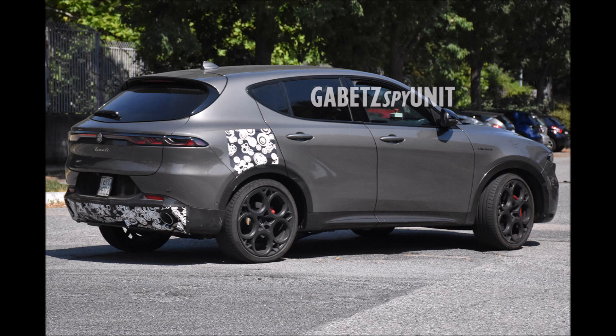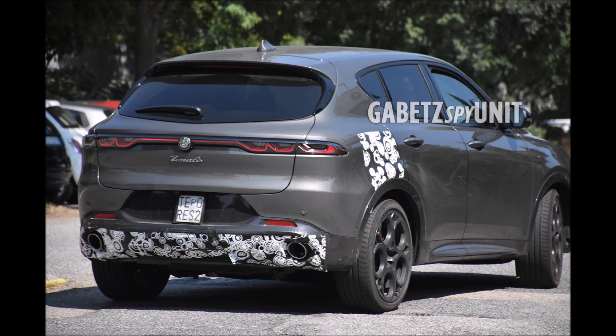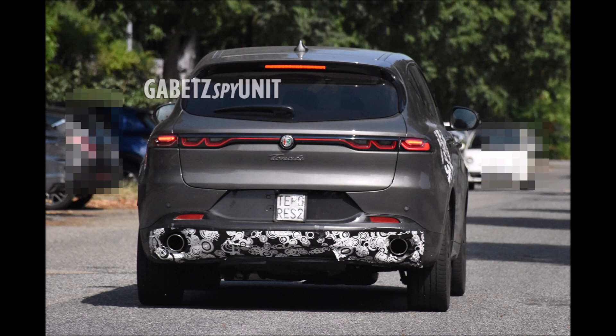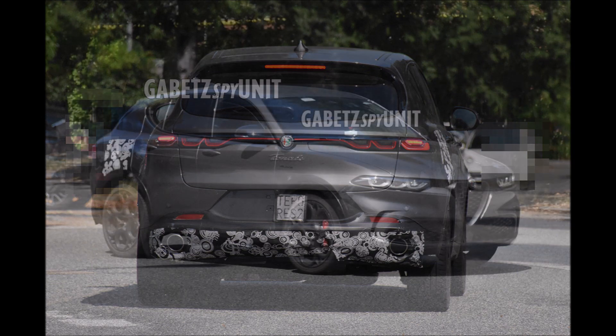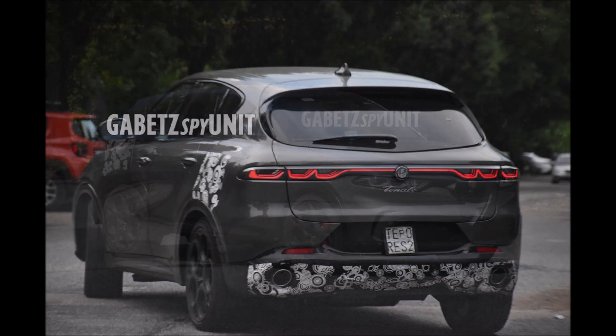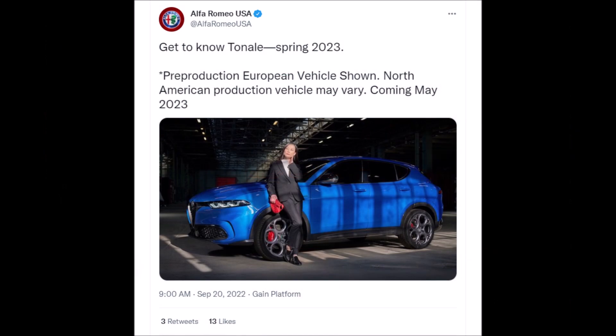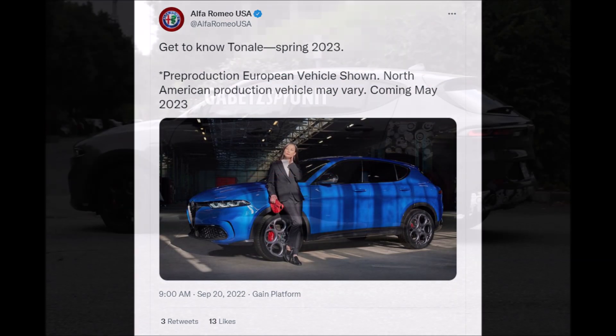The Alfa Romeo Tonale PHEV will be the next addition to Alfa Romeo's C-segment SUV range. As anticipated by executives of the historic Milanese brand, the debut of this version — which will be the future top of the range — is expected in November. This is the Tonale PHEV coming to North America, but we will not see it here until spring of 2023, as confirmed by Alfa Romeo.